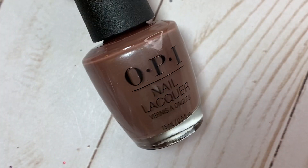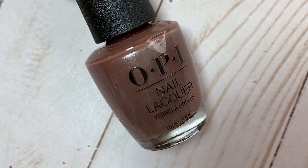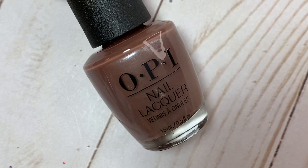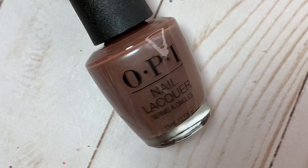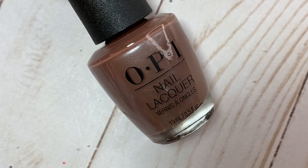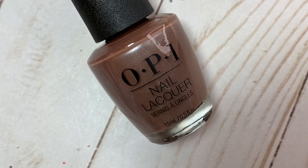This next one was another surprise favorite: Gingerbread Man Can from OPI's Holiday Collection for 2020. I didn't get any other polishes from that collection, but this one caught my eye at Sally Beauty. It has a lighter gingerbread brown base with a really unique almost icy blue, turquoisey-blue shimmer to it — which is very cool. I really like this one a lot.